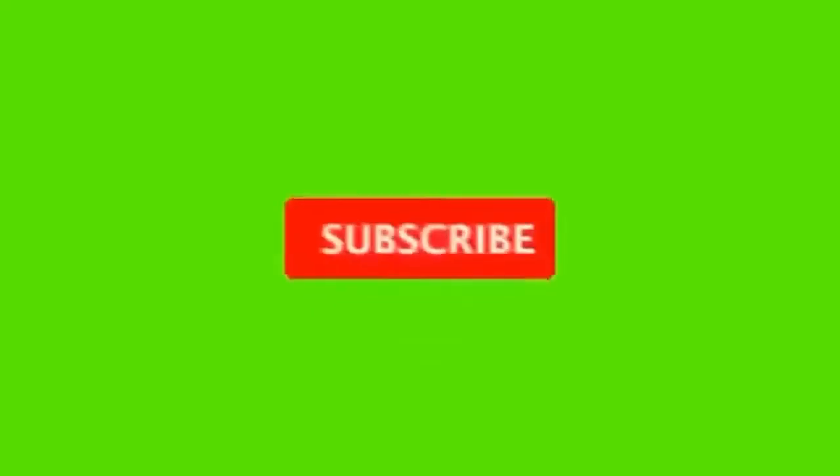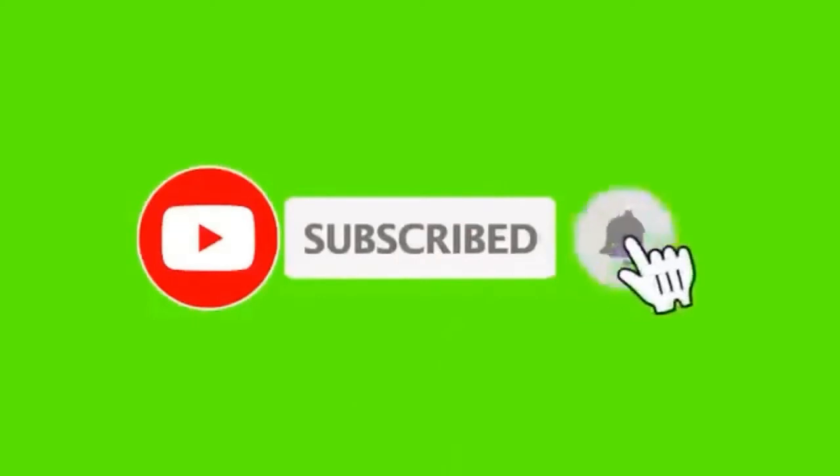Thank you for watching my YouTube channel, see you next day, bye-bye! Lagi di rumah guys, jangan lupa write, comment, and subscribe.